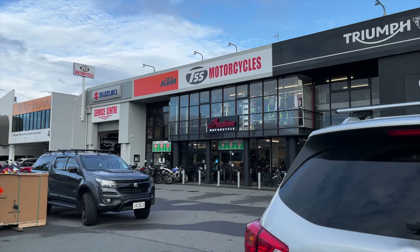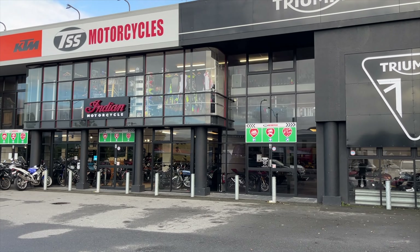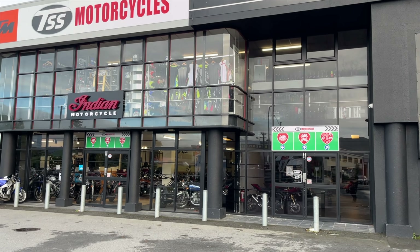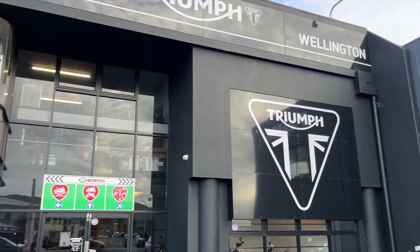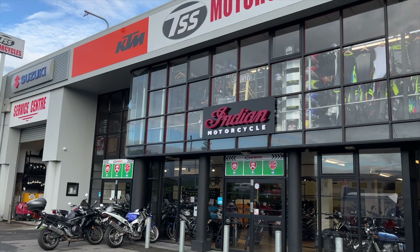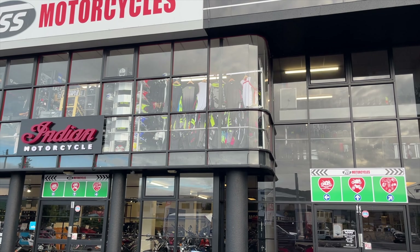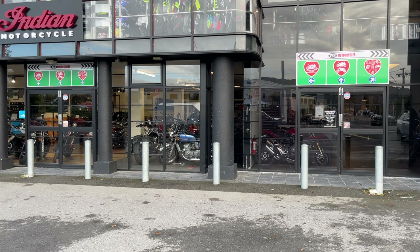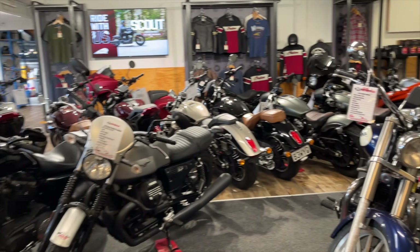Hello, I'm Ray Heron from MotoNZ, and here we are at TSS Motorcycles in Lower Hutt. I've popped in to see Jimmy. I said, Jimmy, I need a bike, and he said, absolutely, I'll sort you out. My only stipulation was that it was something fun. So we're going to go in and see what he's got for me. These guys carry Triumph, KTM, Suzuki, Indian, a huge upstairs gear area, parts and apparel, heaps of bikes in stock, plus full servicing. Let's go and see what we've got to ride today.